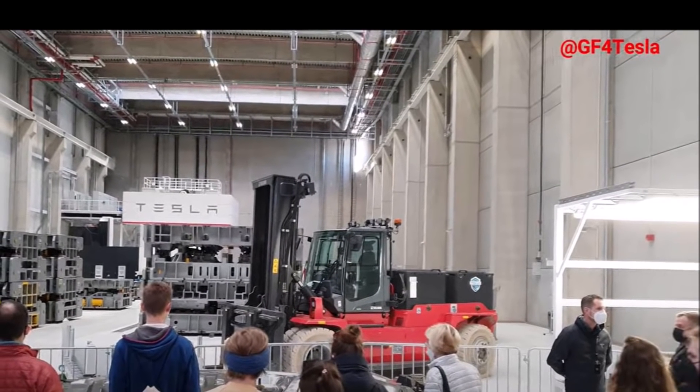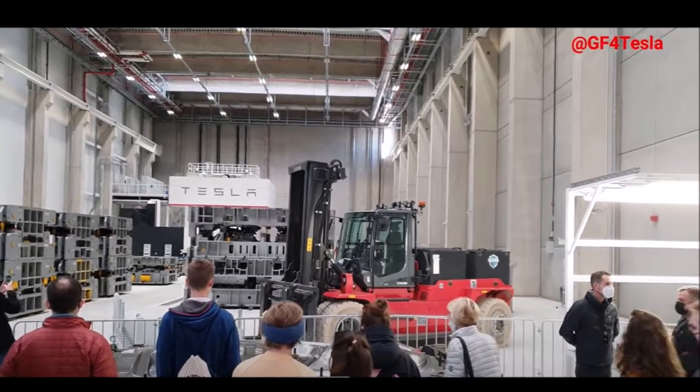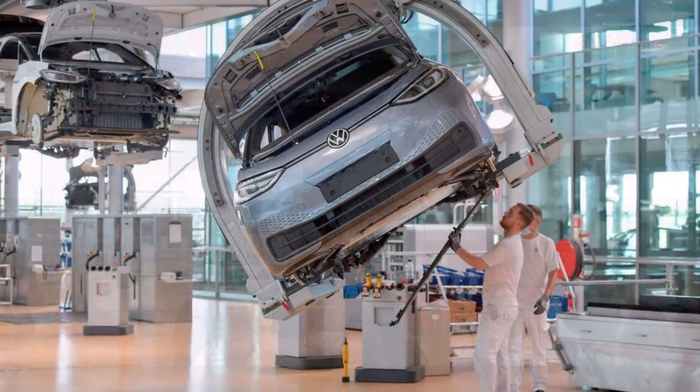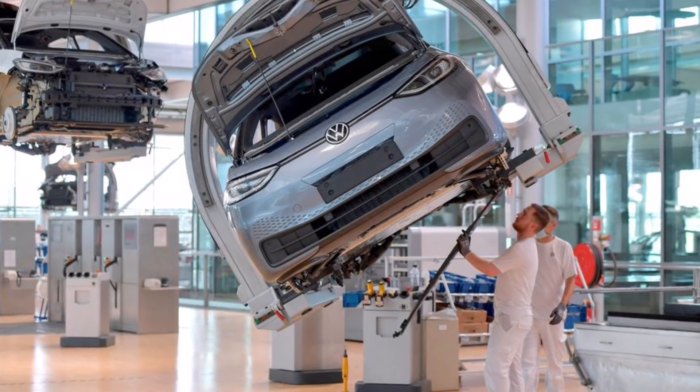Tesla, which produced 936,000 cars last year, has said it aims to put 20 million on the road per year by the end of the decade — roughly double the current annual production of Toyota, the world's biggest carmaker.